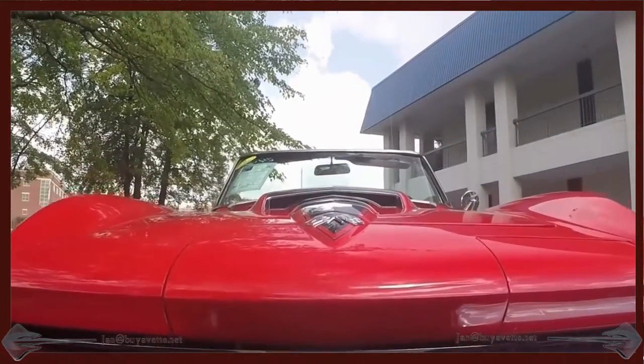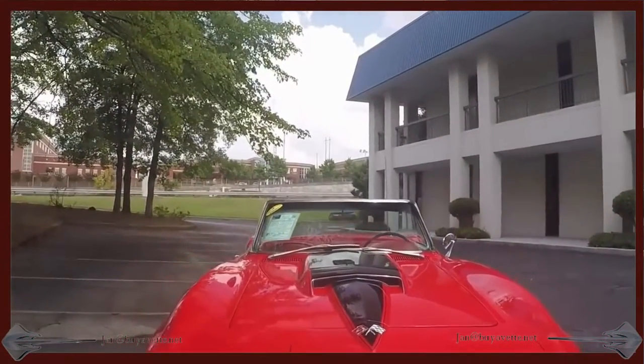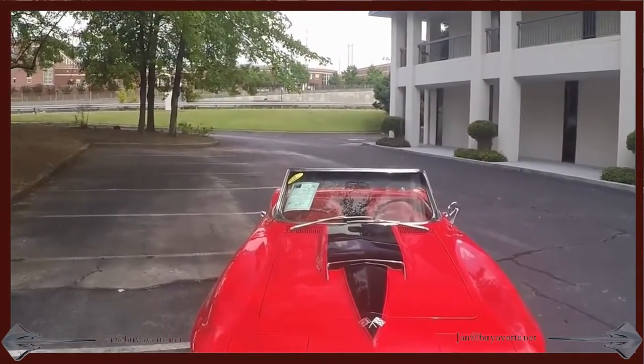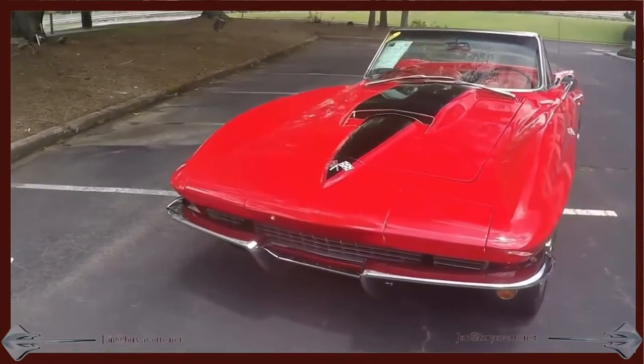Here I am going to do a walk-around starting from the front. This is a code-correct rally red exterior with black hood stinger, code-correct red vinyl interior, and a black canvas convertible top.